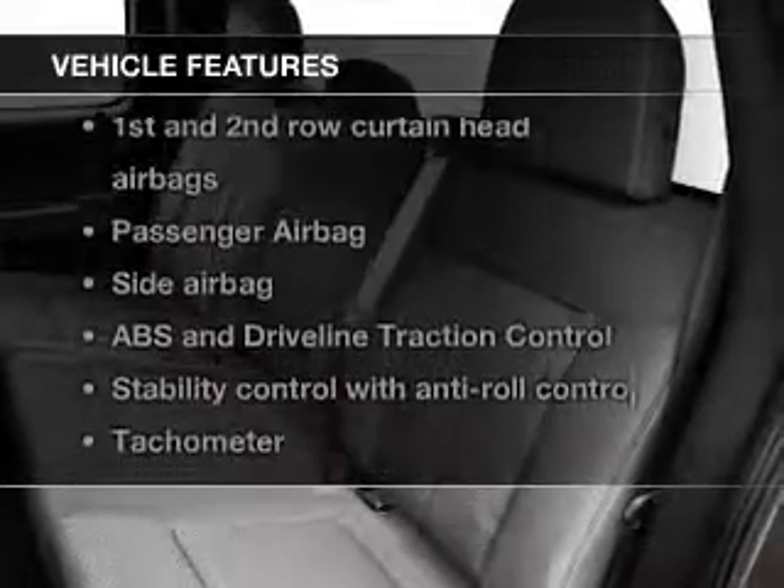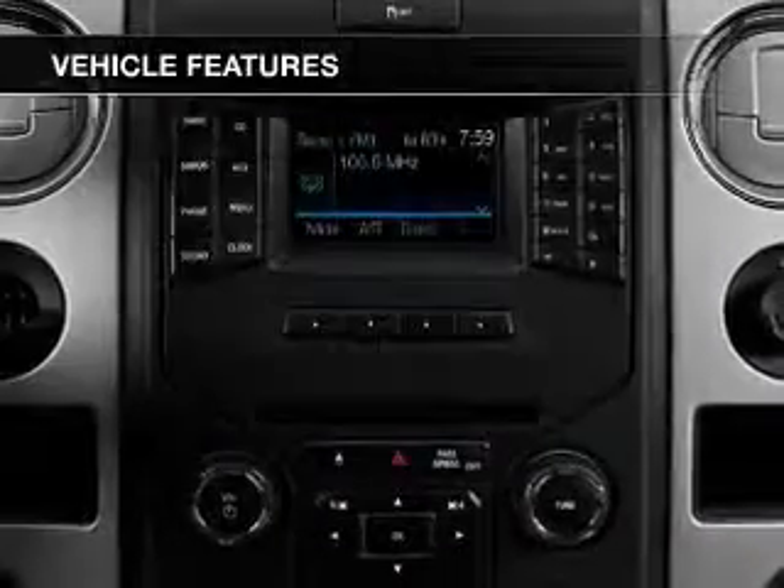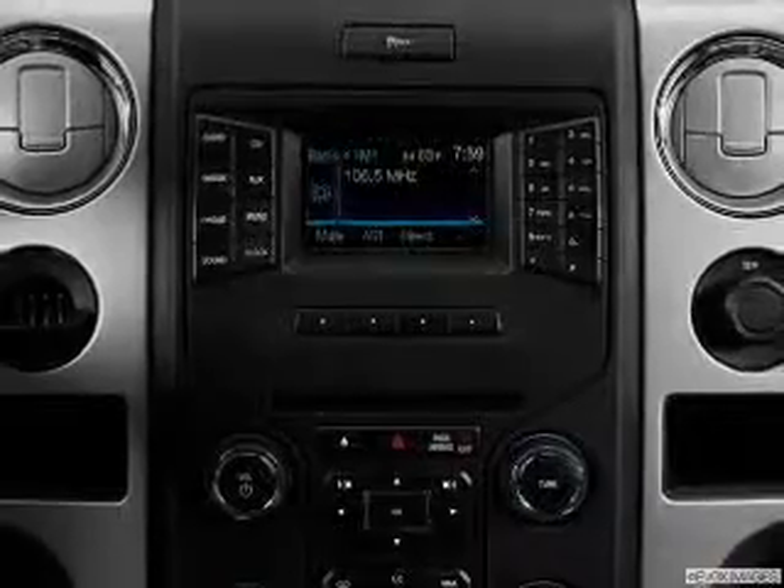And with these notable features, you won't want to miss out on the opportunity to own this amazing ride. Power windows, power mirrors, power steering.